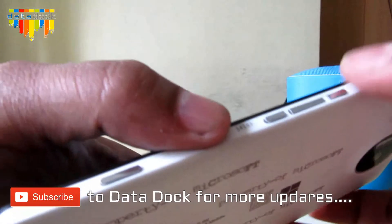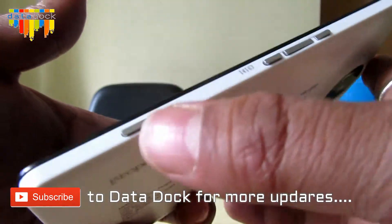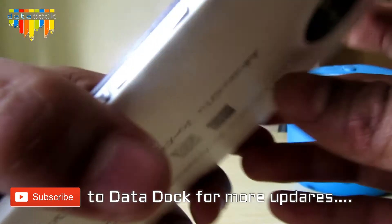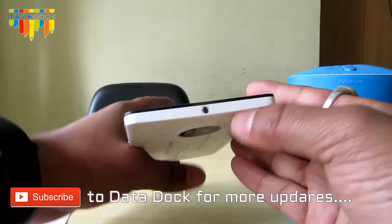On the right side of the device, there is a volume locker, a power lock/unlock button, and a shortcut camera key. On the top of the device, there is a 3.5-millimeter headphone jack.